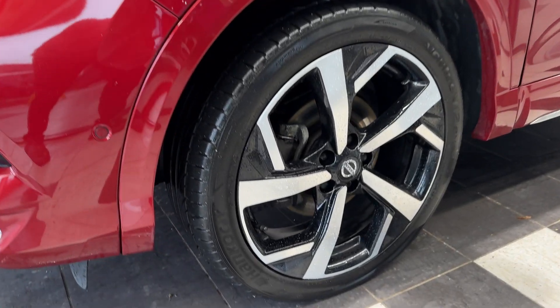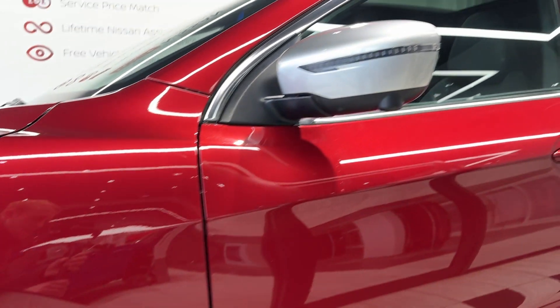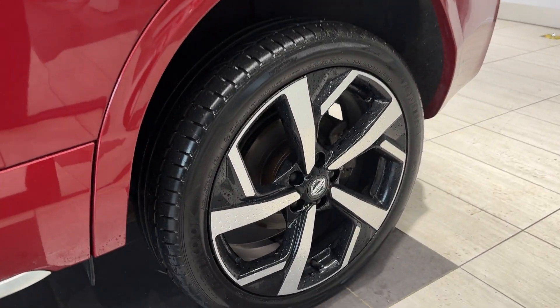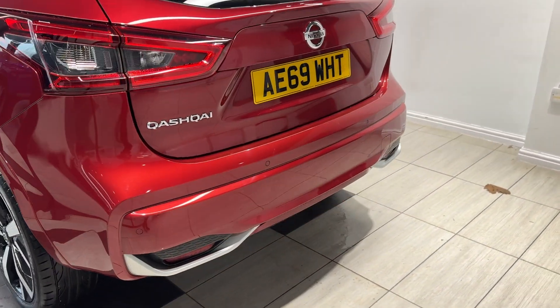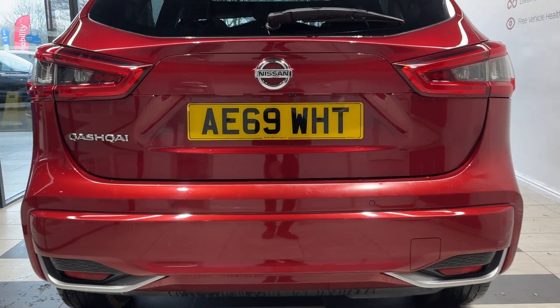Coming down to the passenger side front wheel. This car comes with 360 degree cameras and rear privacy glass. Coming around to the back, we have rear parking sensors as well as a reversing camera.